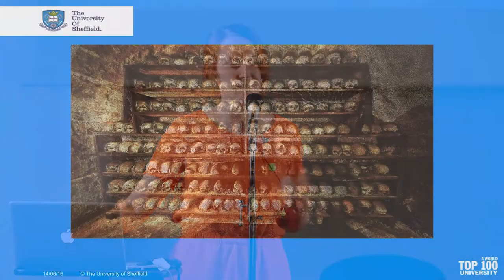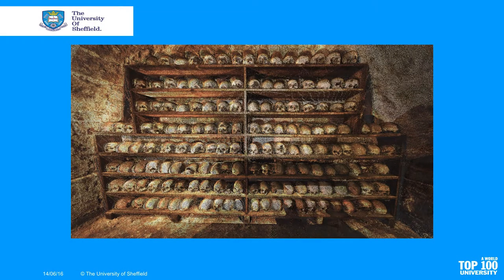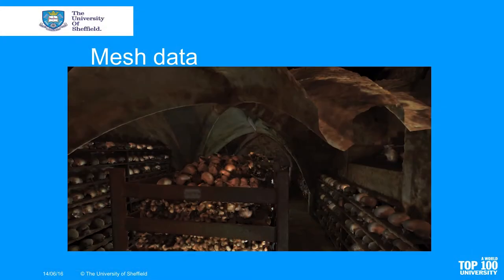This is the view of the ossuary from the entrance. You can see the stacks of human bones surrounded by wooden structures, and what is known as skull walls - shelves lining the walls on which human skulls have been stored. This image can't actually be seen if you go into the ossuary because there's too much in the way. The technology allows us to step back, count the crania, assess preservation, and build a more detailed archive of what's actually in Rothwell.